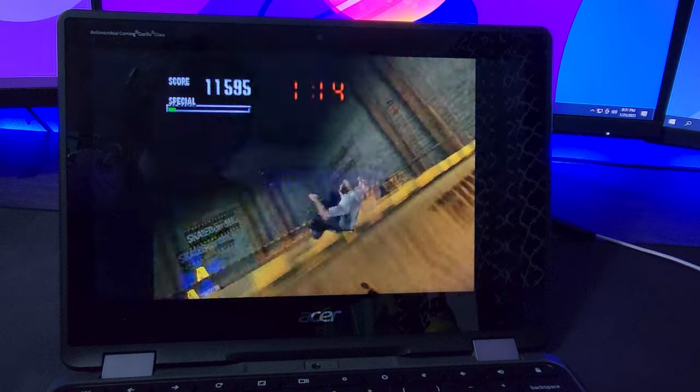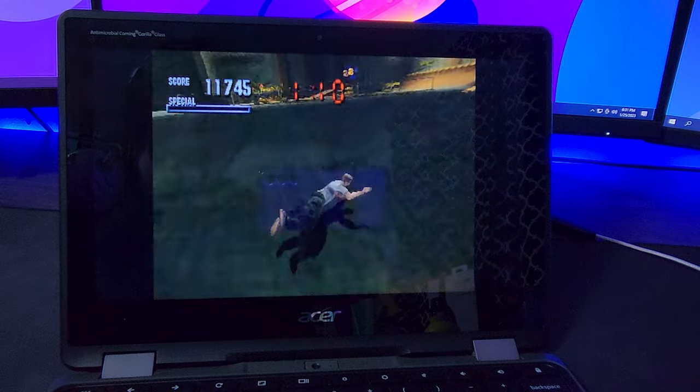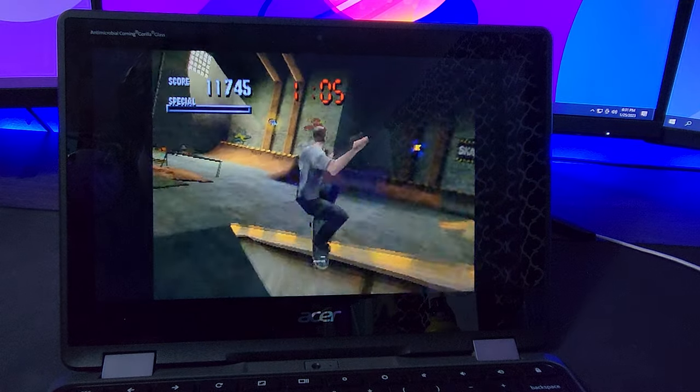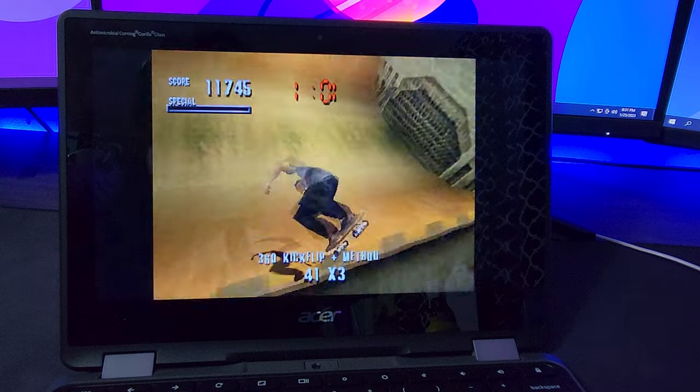Most Android tablets and other devices at $150 cannot get anywhere near this level of performance, and because of its stock Android and Chrome OS it's going to be a really fast and enjoyable experience the whole way through. Let's show off some of the emulation power of this thing — I'm going to be loading up some PlayStation 1 games and showing you guys a little gameplay sample right now.